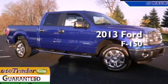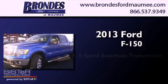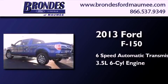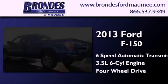This is a brand new 2013 Ford F-150. This truck has a 6-speed automatic transmission, a 3.5-liter V6, and the added safety and control of 4-wheel drive.